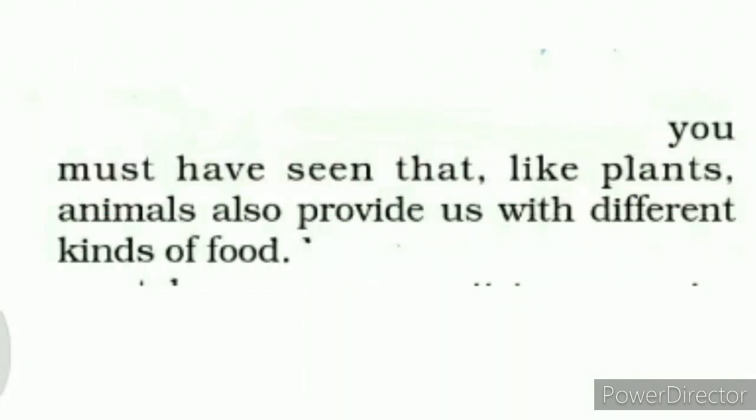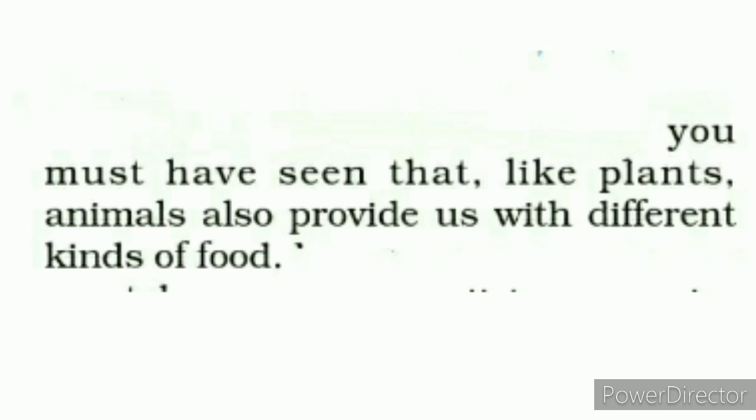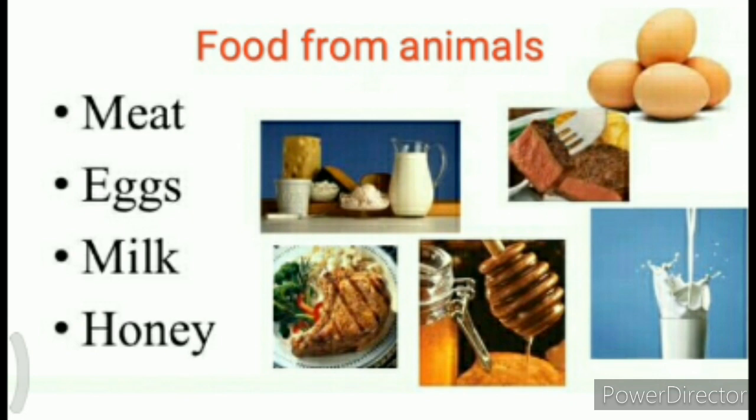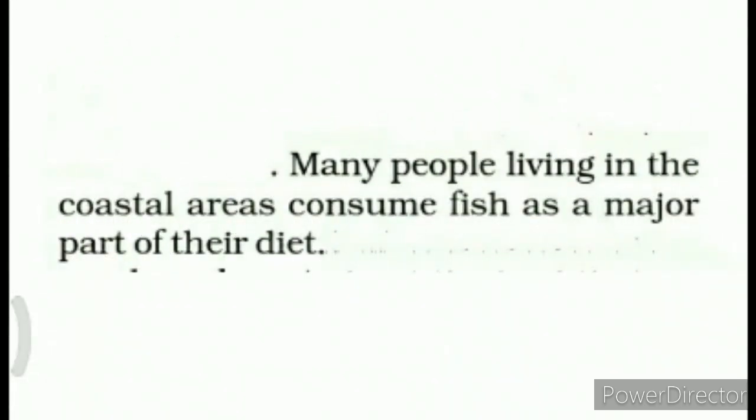Now, the last topic of the lesson on crop production and management is food from animals. Children, you must have seen that like plants, animals also provide us with different kinds of food. Bacchon, aap jaante hi honge ki paudhon ki tarah janvaron se bhi kai saari khaane ki cheezein milti hain. Food from animals includes meat, eggs, milk, and honey. Children, many people living in coastal areas consume fish as a major part of their diet. Jo samudra kinare rehne wale log hote hain, woh log zyaadaatar apne khaane mein machli ka sevan karte hain.